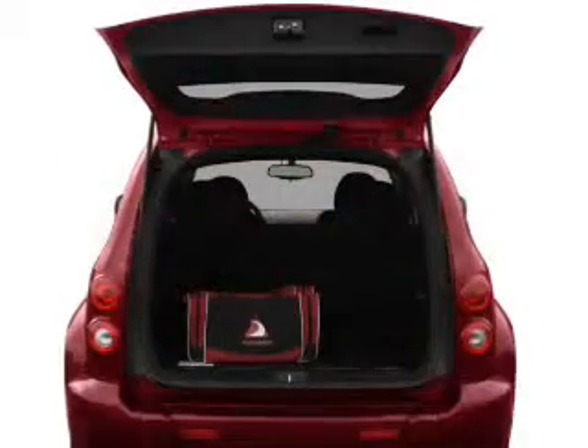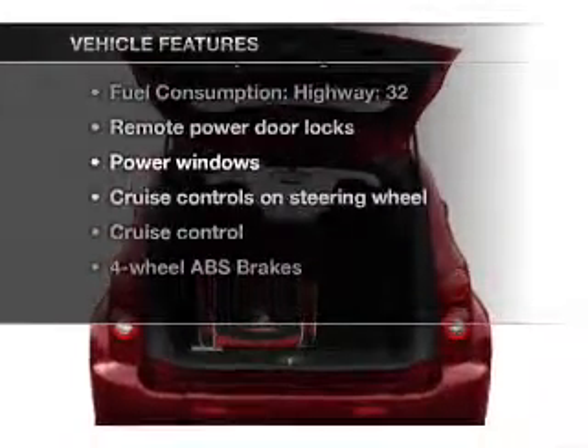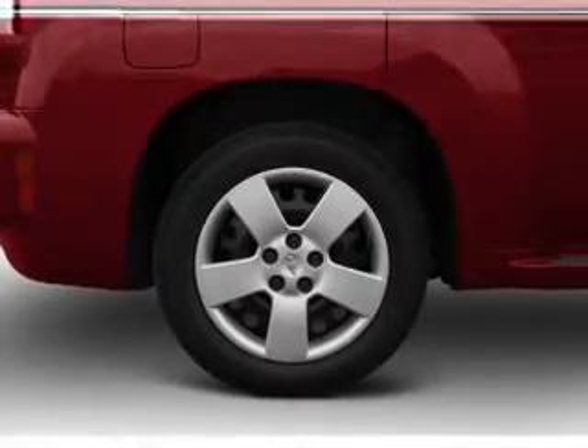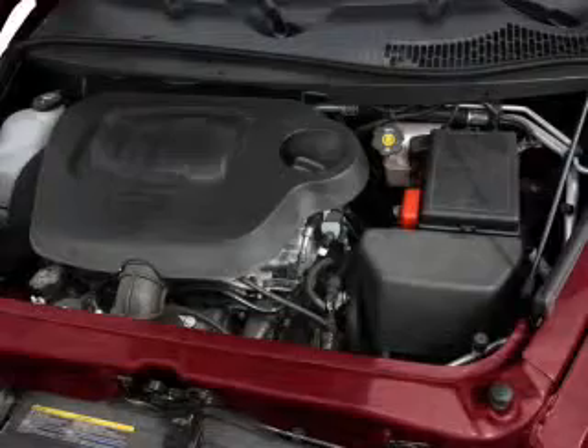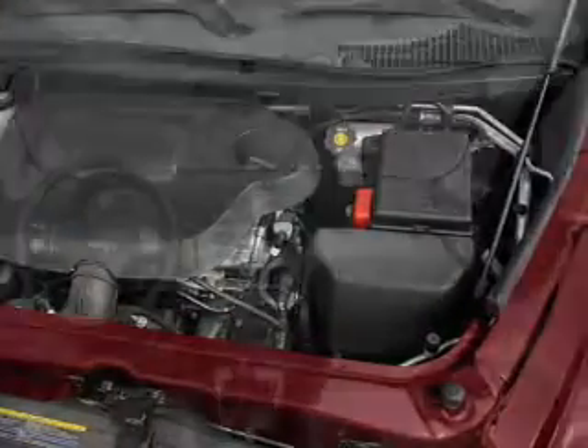Brake safely with the Anti-Lock Braking System. Plus enjoy these notable features that are included in this vehicle: air conditioning, power door locks, power windows, power steering, cruise control, power mirrors, an alarm system, an AM/FM stereo with a CD player, and an adjustable tilt steering wheel.